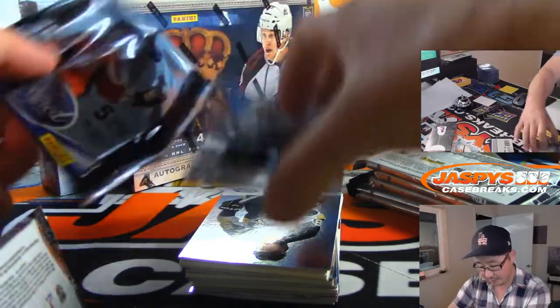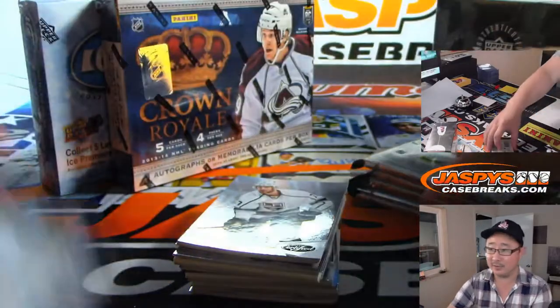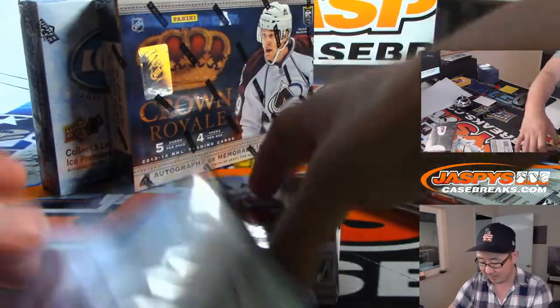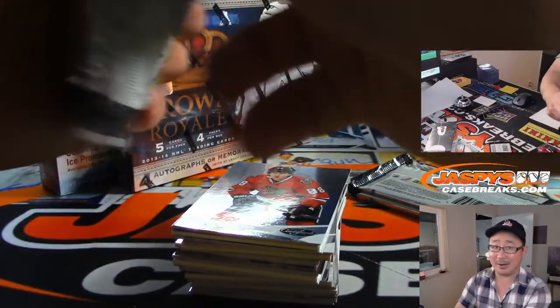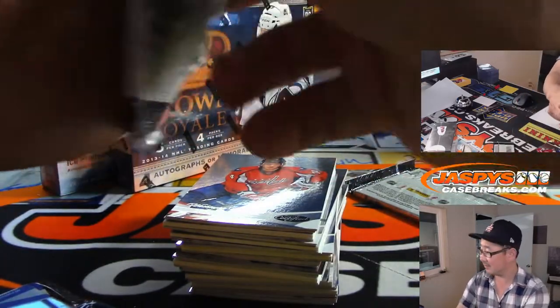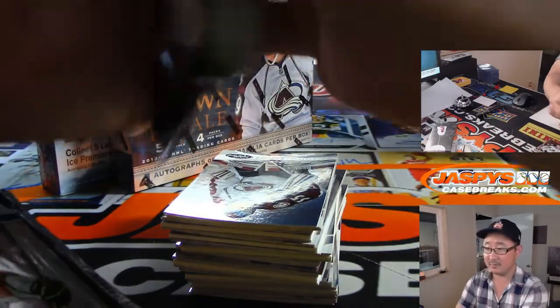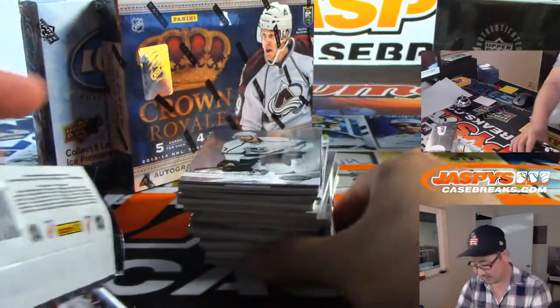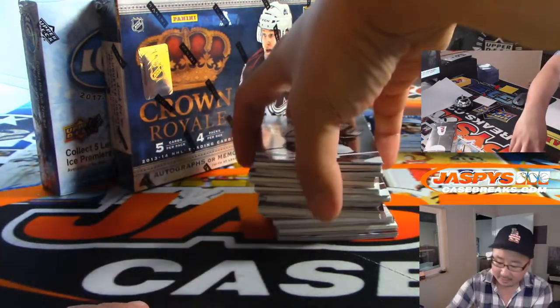Do I know the player on the pack? Oh yeah, I do. That guy won a Stanley Cup a couple years ago — yeah, I know Ovechkin. But like 90% of the guys I'm not going to know. Alright, here we go. Good luck.